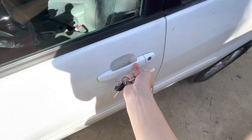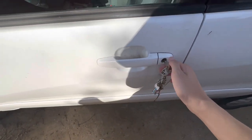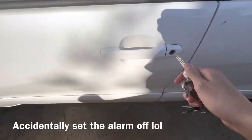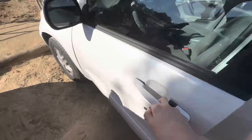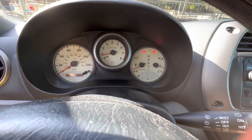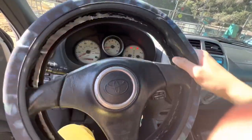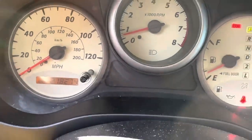This doesn't have a remote on it, so you have to unlock it manually. There's a rock horn too. So it runs fine — kind of. 218,274 miles.